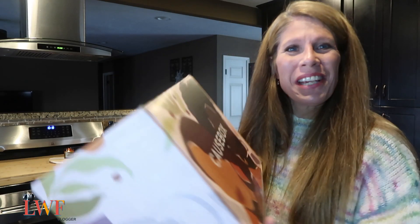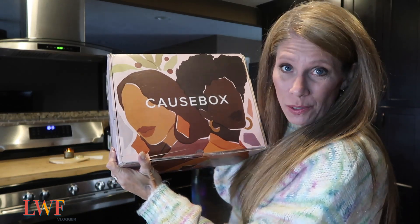Hey, my name is Favor, welcome to my channel. Today we have the winter Cause Box unboxing. I did purchase a couple of add-ons in their add-on sale and I will show you those, but first the details on this box.